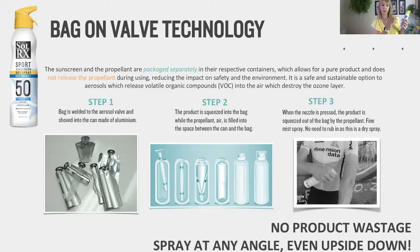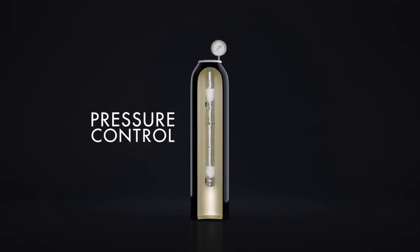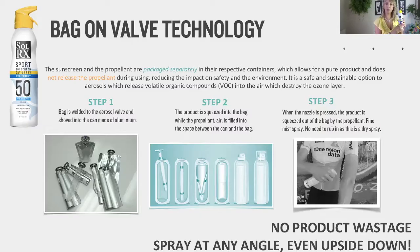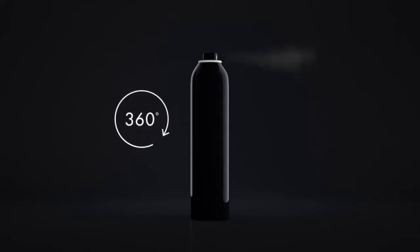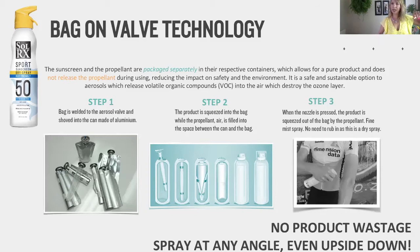Here's how it works: Step one — the bag is welded onto the aerosol valve and pushed into an aluminium can. Step two — the product is put into that bag, and around it, the propellant, which is air, is filled into the space between the can and the bag. When you press the nozzle, the product comes out in a fine mist spray. Because it's a dry spray, there's no need to rub it in, there's no product wastage, and the entire bag gets used up. Also, because of the Bag on Valve technology, the product can be sprayed upside down — a real bonus when applying sunscreen to the backs of your legs or on children.